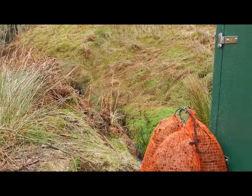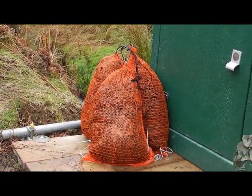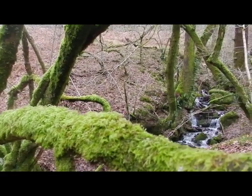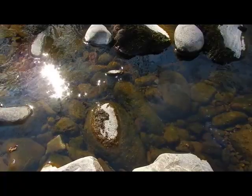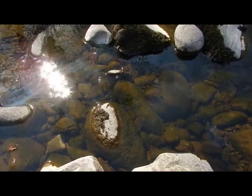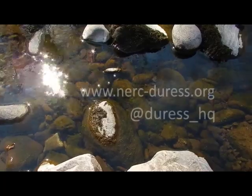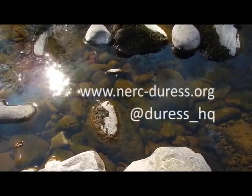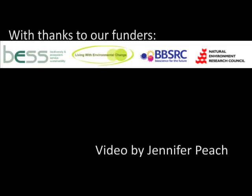Once we have our results, we'll be coming back to tell you how the results might help get the best out of our rivers both now and in the future. But in particular, this experiment will help us know whether we can improve our rivers and the environment by planting more deciduous trees along British rivers. You can find out more about the DURESS project by following us on Twitter at duress_HQ or by visiting our website at www.nerc-duress.org.